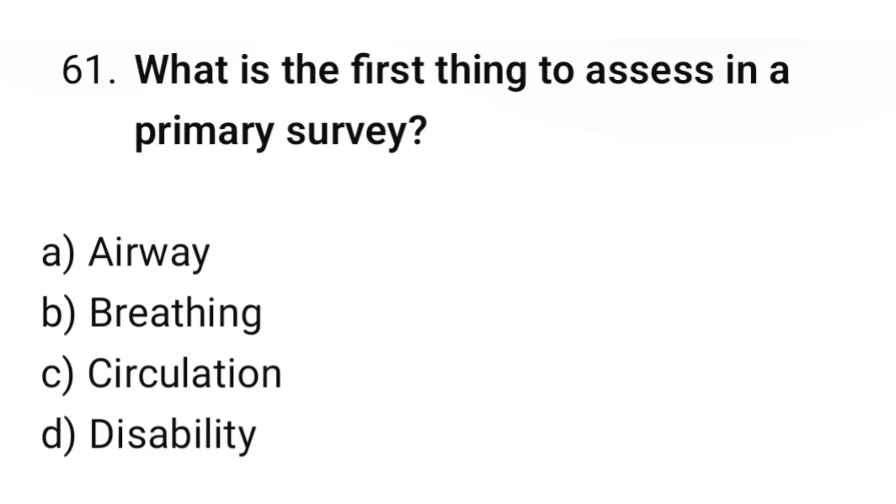Question number 61. What is the first thing to assess in a primary survey? The correct option is A: Airway.